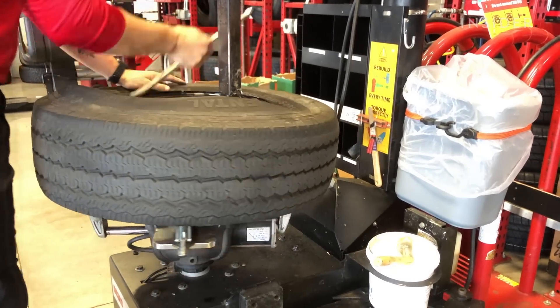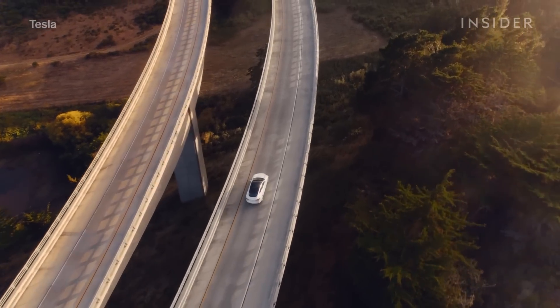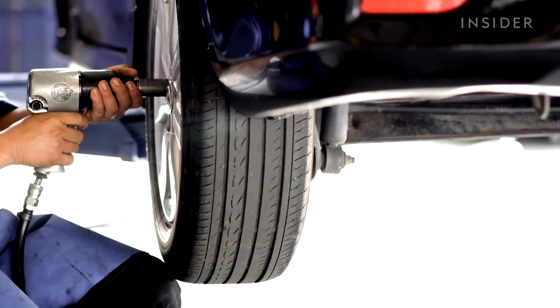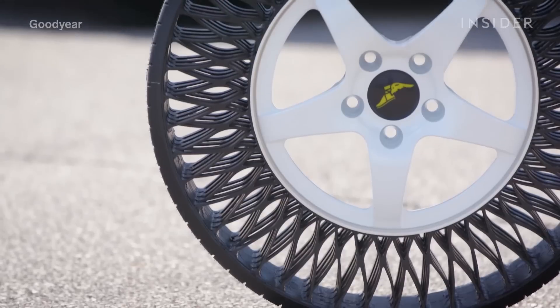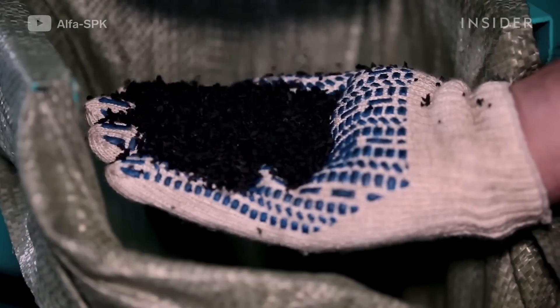The maintenance-free aspect ties closely to electric vehicles, which don't need much maintenance up to around 30,000 miles. Today, a lot of tire maintenance is triggered by oil changes — when people go in, they get air pressure checked, topped off, and tires rotated, which makes them last longer. On the sustainability side, the thermal plastics used in airless tires can be recycled and reprocessed directly into the next non-pneumatic tire — something you can't do with conventional tires today.